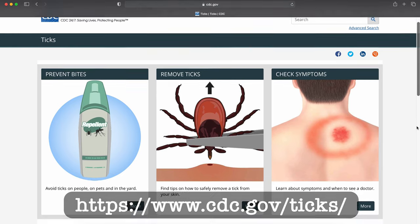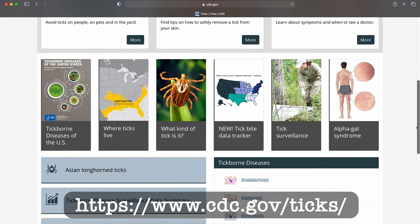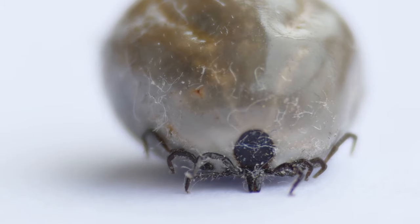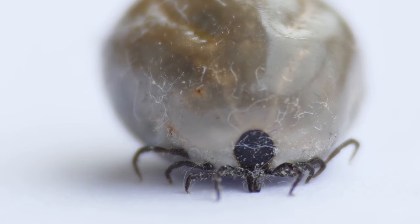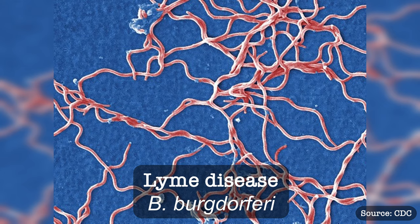All the information in this video is taken from the CDC tick site, which I'll link below in the description. Ticks are nasty creatures. They're parasitic, meaning they need a host to survive. They burrow themselves into the host and feed off their blood. Ticks also carry a bunch of different diseases. In the Northeast, the one we're most scared about is Lyme disease.